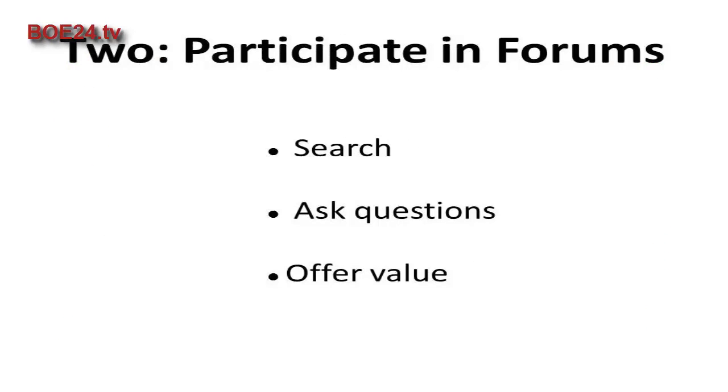Number two: participate in forums. A great way to find problems is in discussion forums — people use these to seek and offer advice. Join forums related to your market or niche. Use the search feature to find out what kinds of questions people are asking that relate to your product. You can also ask questions yourself to get feedback.